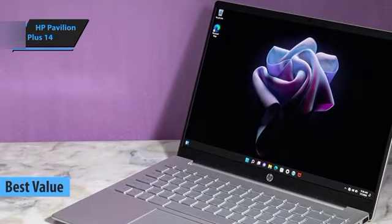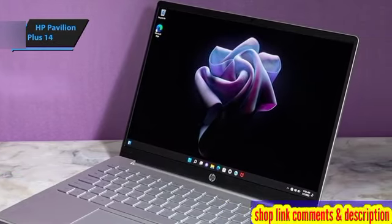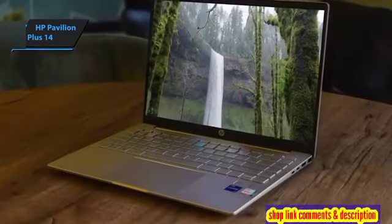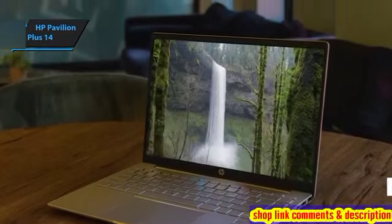The HP Pavilion Plus 14 — this model stands out as a remarkably affordable option that doesn't skimp on quality or performance. Weighing in at just 3.2 pounds, or about 1.4 kilograms, it's the perfect companion for both work and school, easily fitting into your daily routine.